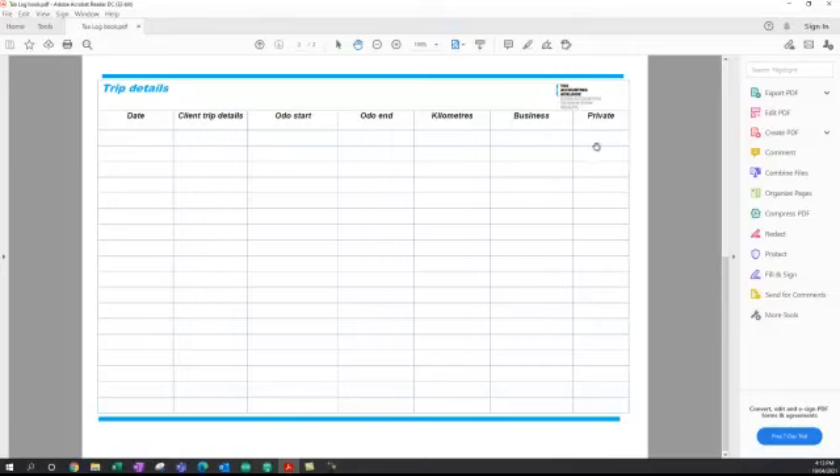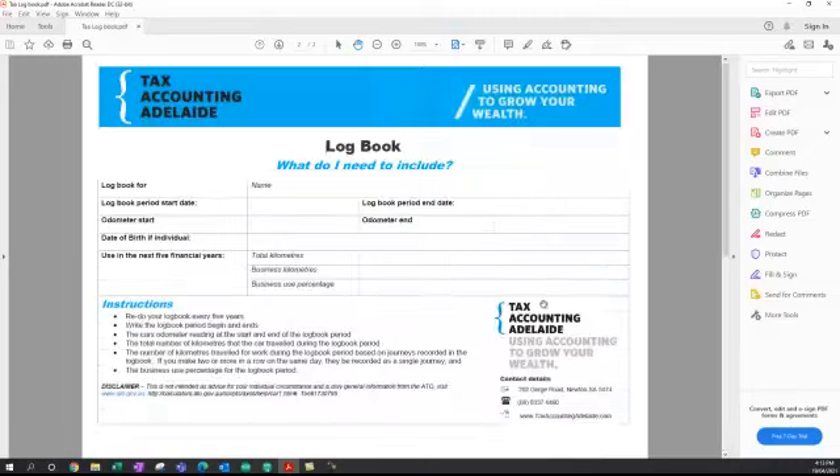Once you've done this for three months — every day, every trip — you accumulate all your business kilometres and add them up, then come back to the total page. Your total business kilometres divided by your total kilometres gives you your business use logbook percentage, which you can give to your accountant when lodging your tax return and then claim all your running costs for the car.